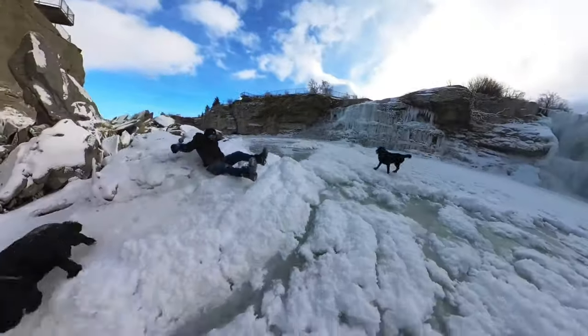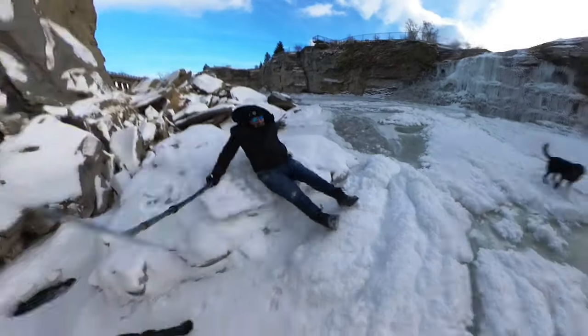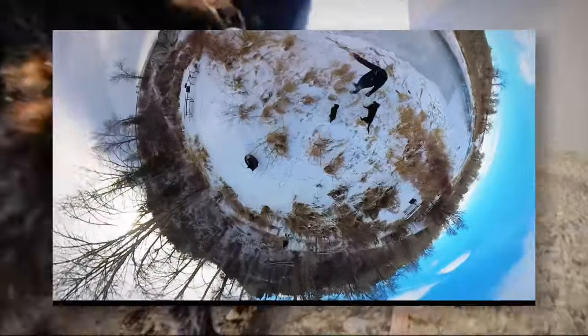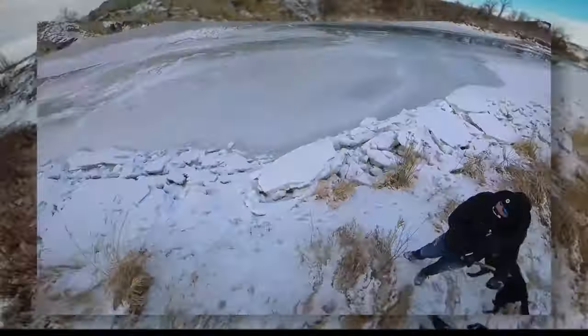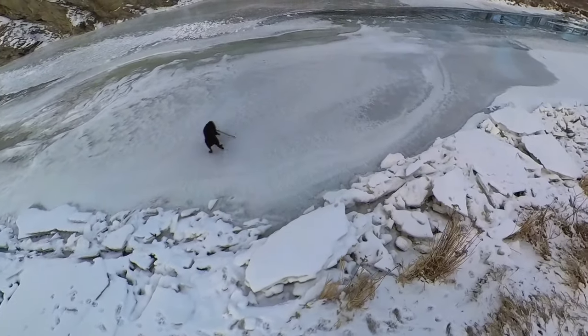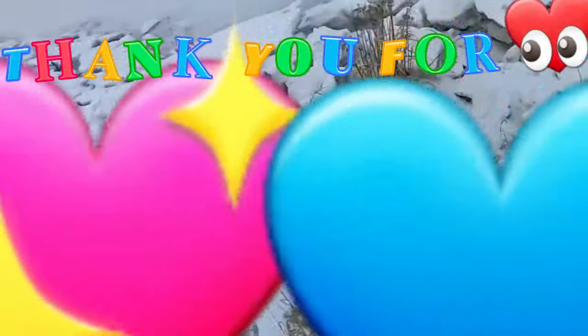Whoops! That's a telling reminder to stay on the trail. She got completely covered in burrs. I appreciate you coming along. Make sure you're subscribed so you don't miss out on our next adventure. Bye!